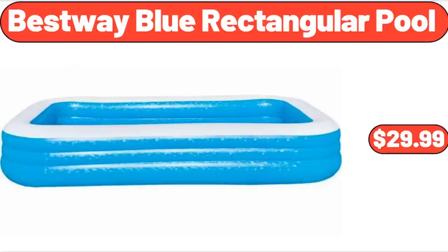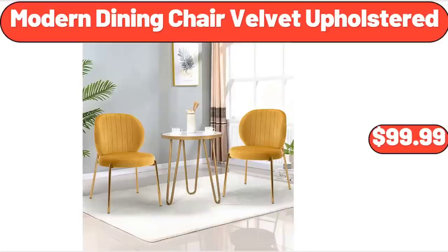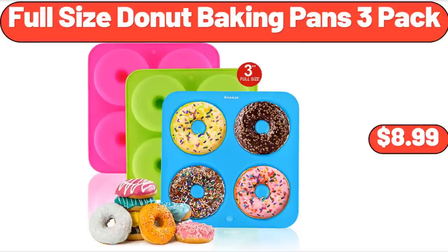Bestway Blue Rectangular Pool, $29.99. Square Seat Pad Chair, $5.99. Modern Dining Chair Velvet Upholstered, $99.99. Sarah Lady Swimsuit, $12.99. Full Size Donut Baking Pans 3-Pack, $8.99.